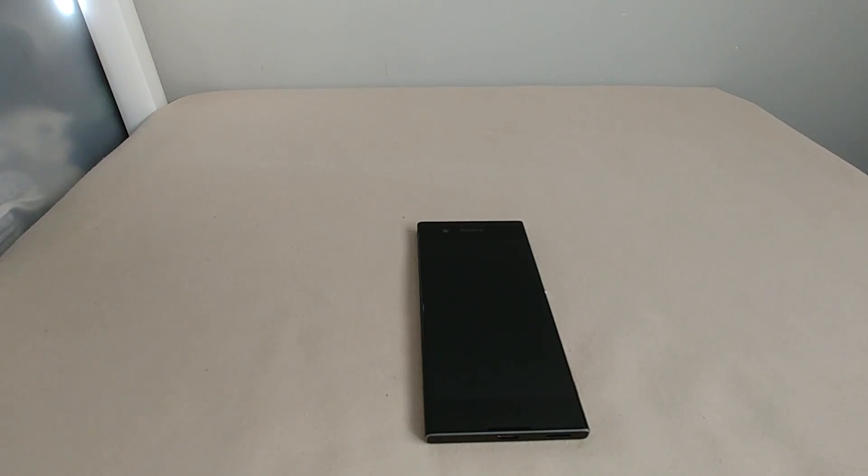We do have NFC, so Android Pay users are good to go. On the rear there's a 23-megapixel camera with f/2.0 aperture and a 24mm sensor. The selfie camera is 8 megapixels, also f/2.0 with a 23mm sensor. We've got USB Type-C for charging, and it supports Sony's quick charge technology called Pump Express Plus 2.0. The battery is a non-removable 2300mAh unit.